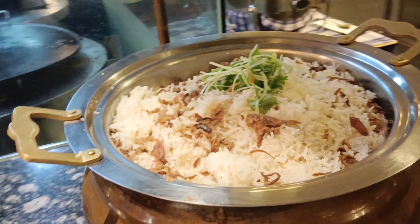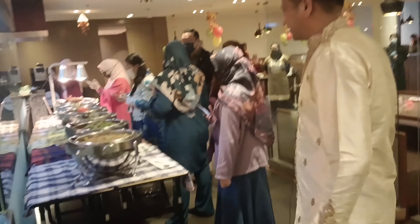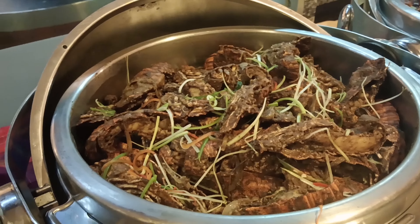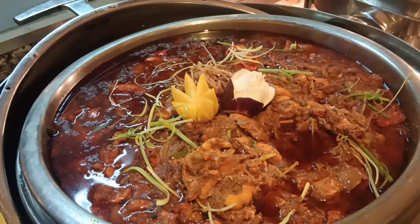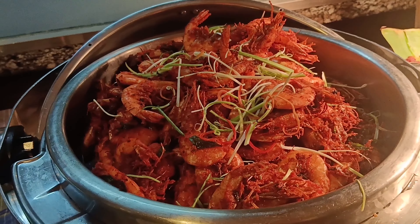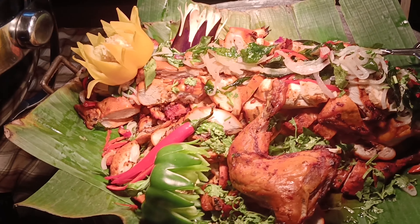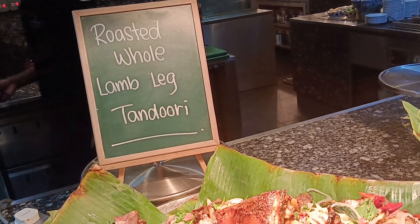Moving to the non-veg section: potato bhaji, this is our signature Goan fish curry — you must try it. Then we have silver lobster, black pepper lamb rogan sauce, chicken jalfrezi. And most Malaysians love tandoori chicken. Then we have whole roasted lamb leg tandoori.